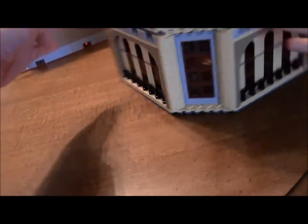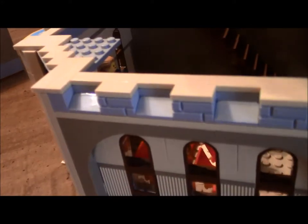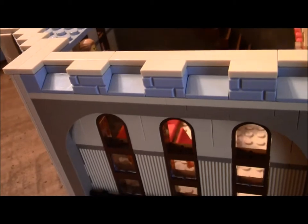The second floor is more interesting and is probably the reason you're going to buy the set, but the first floor has more details. As you can see, the floors are hardly connected by anything — just a few studs so they can easily be taken off. Just be sure you're careful when transporting it; you have to lift it from the bottom for sure.